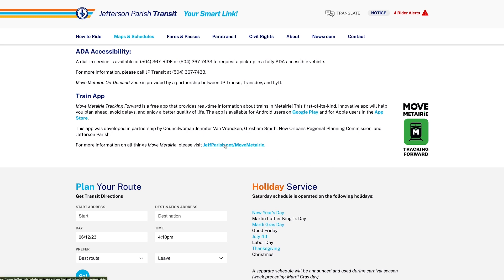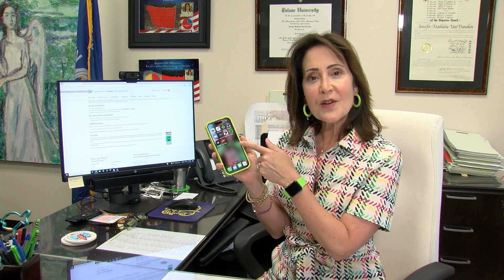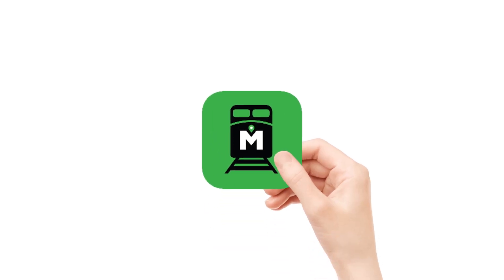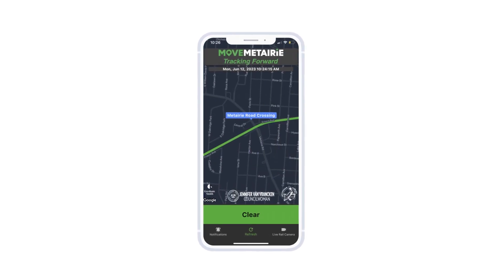It's free and it provides you real time information about where trains are and when they're headed to Metairie. If you want to get to it through your phone, which many of you have out probably right now, you can just go to the app store or the Android store. This is what it looks like. This little icon is the move Metairie tracking forward app. Click on it. Right now it's telling me the train track along Metairie road is clear.